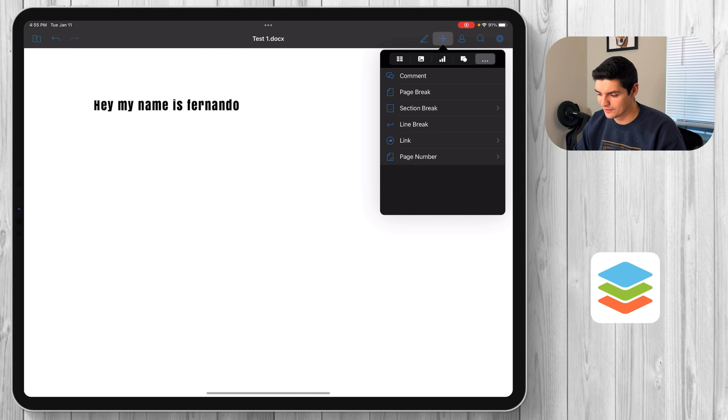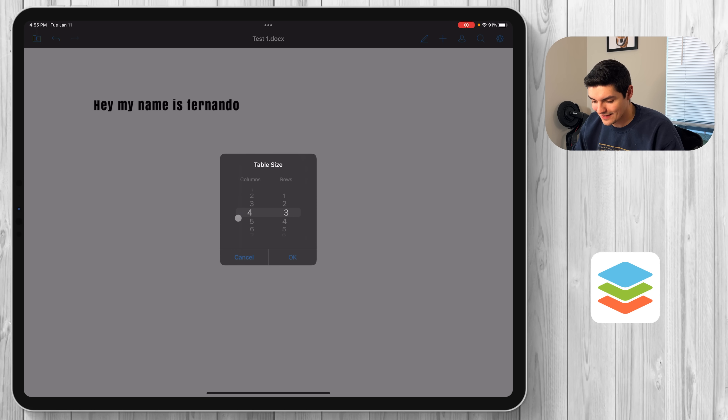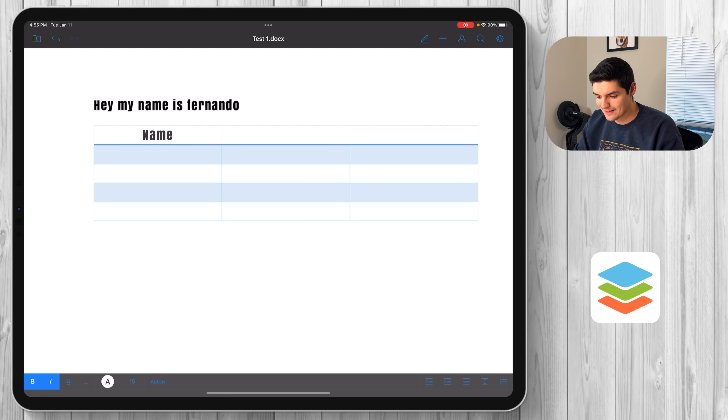Let's see what the plus button does — you have the ability to add a bunch of different things. If I want to add a table, I get to decide how big: let's do three columns and five rows — added in there. I can add names, totals, GPA — whatever I want. It works just like any other text editor for tables and charts. Tab button works too.